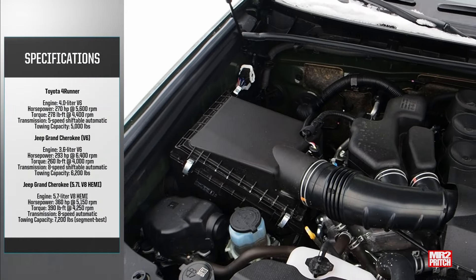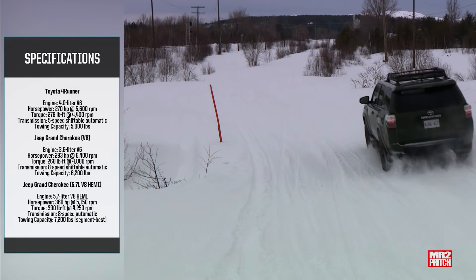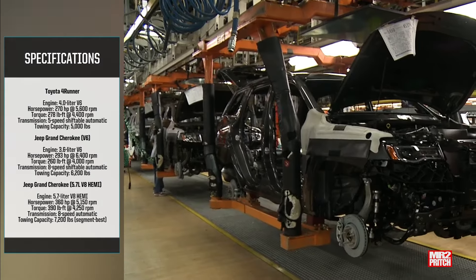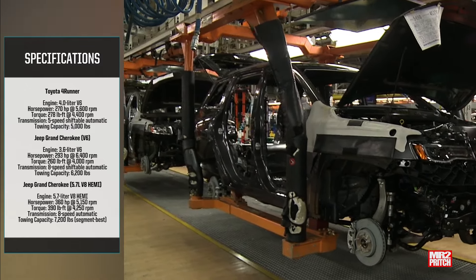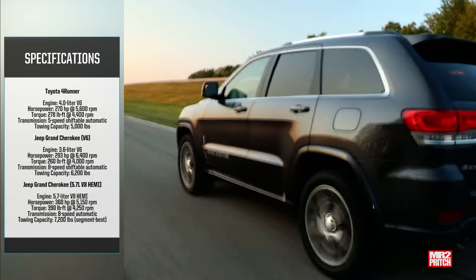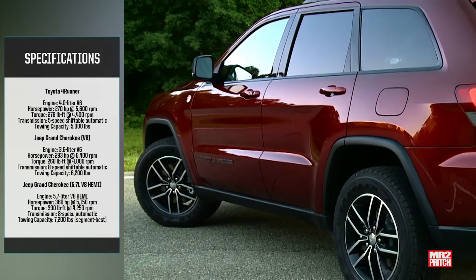The 4Runner gets a 4.0-liter V6 with 270 horsepower and 278 pounds of torque, paired with a very old-school 5-speed automatic, and a towing capacity of 5,000 pounds. In the Grand Cherokee, it's the 3.6-liter Pentastar V6 with 293 horsepower, 260 pounds of torque, an 8-speed automatic, and 6,200 pounds of towing capacity. Opt for the 5.7-liter Hemi V8 and you get 360 horsepower, 390 pounds of torque, and 7,200 pounds of towing capacity.